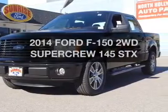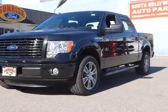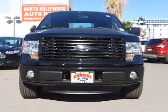Check out this 2014 Ford F-150. Find everything you want in a ride under one roof with this vehicle.